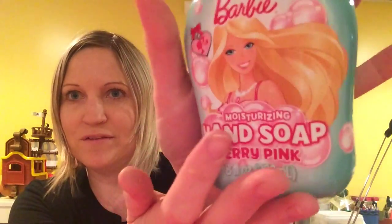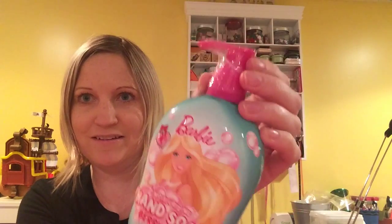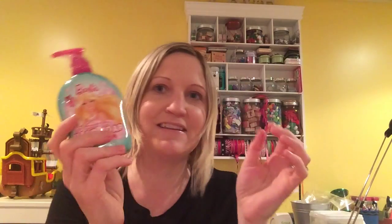At Dollar Tree I got the birthday card which you saw in the shop-with-me video, and then I found this Barbie hand soap and I thought it was cute. I don't know what it smells like because it's all sealed. I was actually going to give it to my friend as a present, but I'm not sure — it's kind of like an extra present thing.